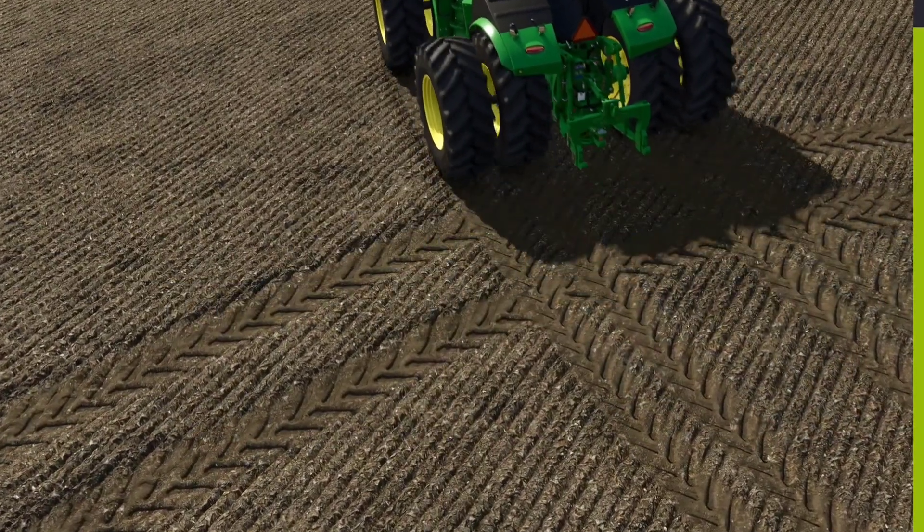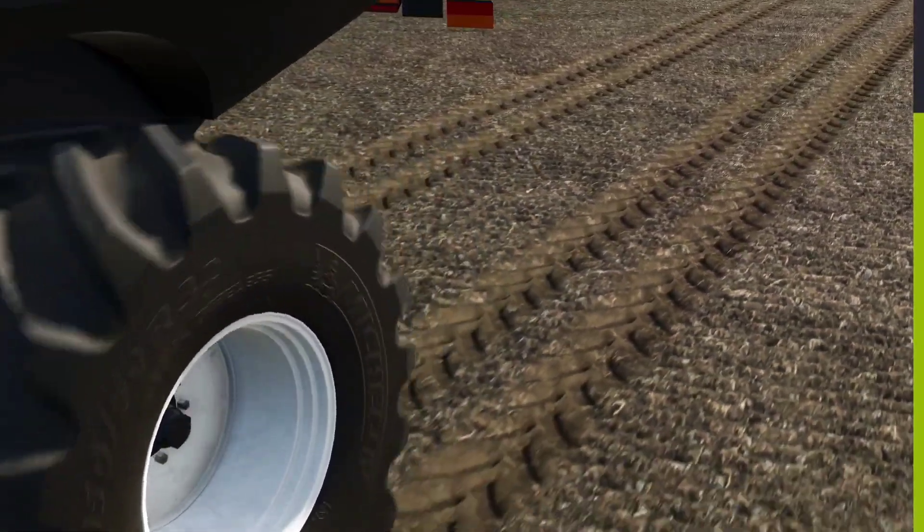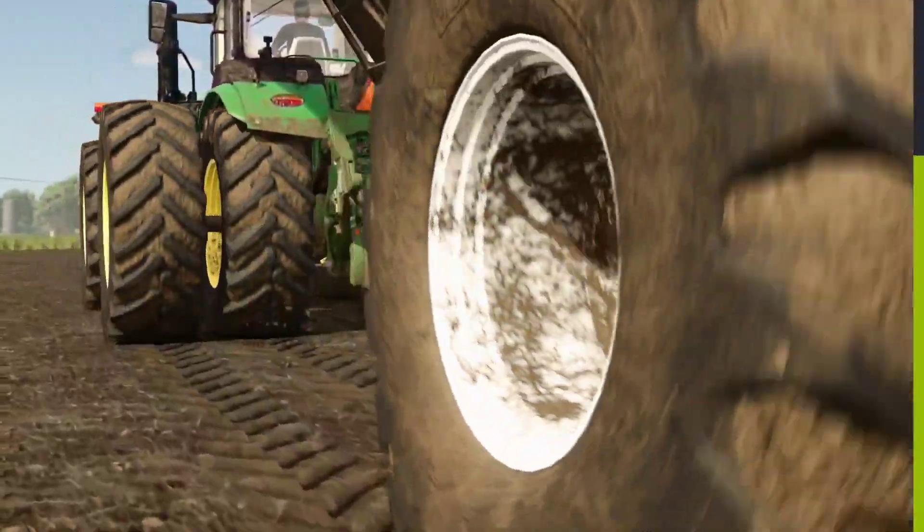Simulator 25. By operating heavy machinery, you will leave your marks in the ground. The heavier the vehicle, the deeper the tire tracks.